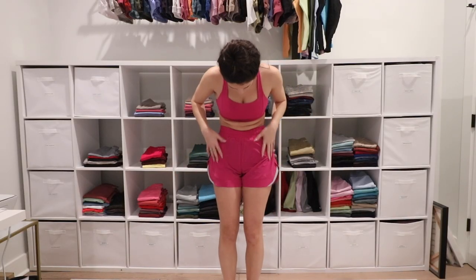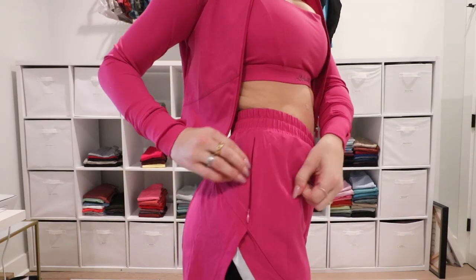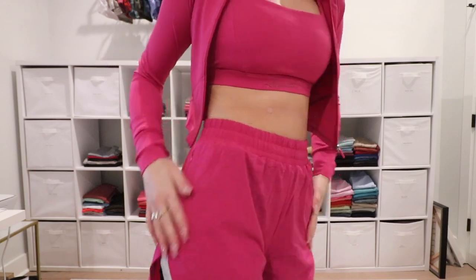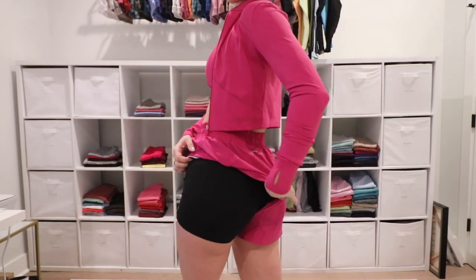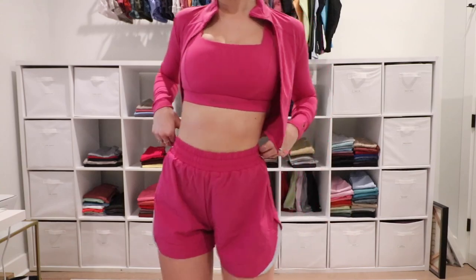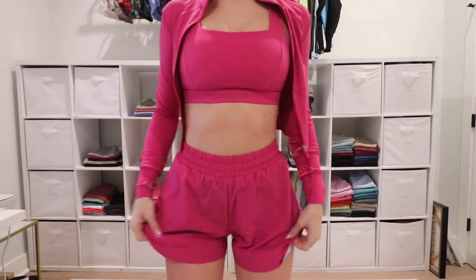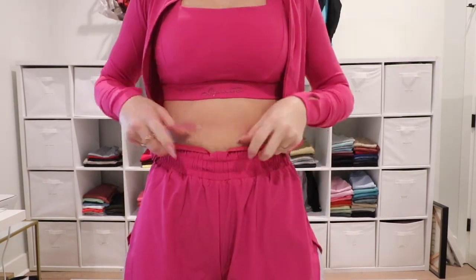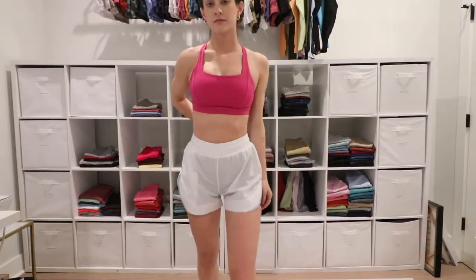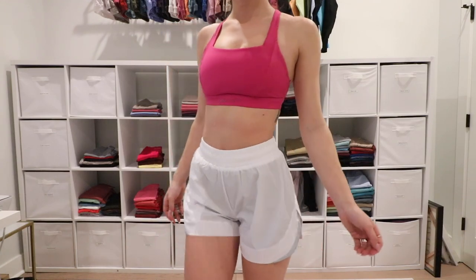Next we have the Stride Short. I love that these have a tight short underneath all the way around — if you're running or the wind is blowing, you're never going to see anything. What I don't love is I got a size small, which is my true to size in Alphalete shorts, and they look way too big on me. 1000% size down in these — they go all the way down to extra extra small. The shorts underneath don't move when you move around. I got these in so many colors. If you want the pink set, I'd recommend the Stride over the Surge shorts.